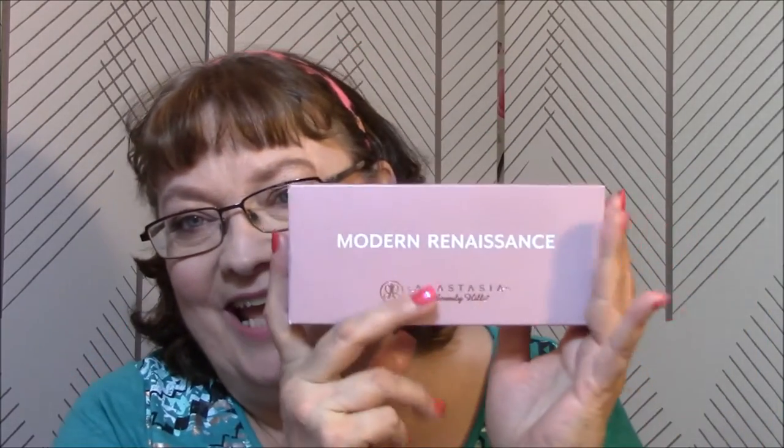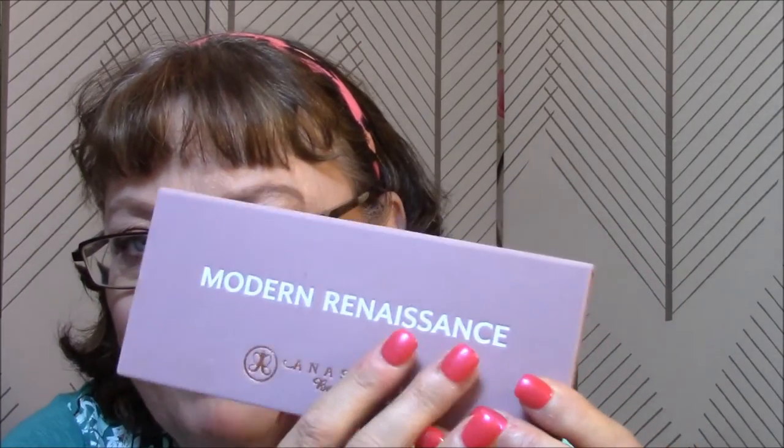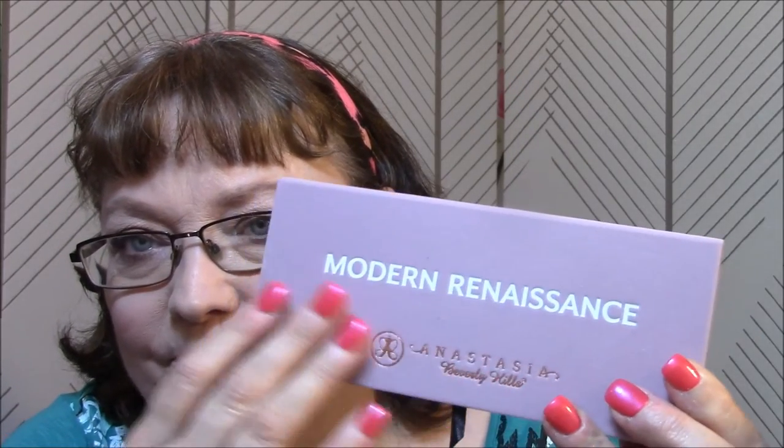The last thing I got was the Anastasia Beverly Hills palette. I have heard such awesome things about this palette. It's absolutely gorgeous, and it's kind of velvety feeling. I'm afraid it's going to get really dirty though because of the light color - everything will stick to it. And there's the back.